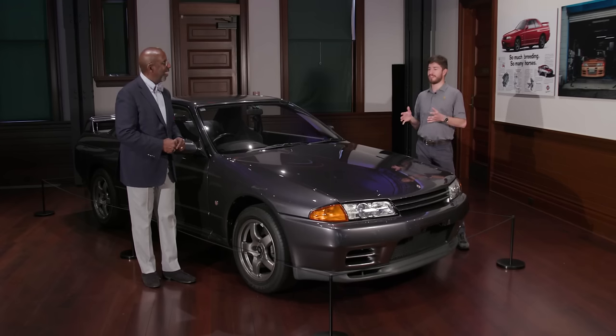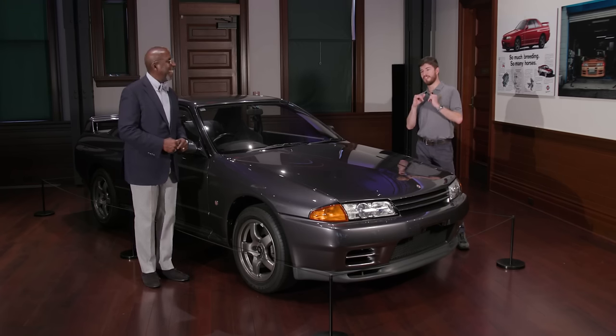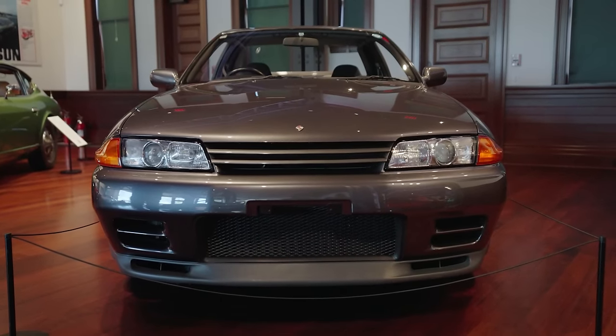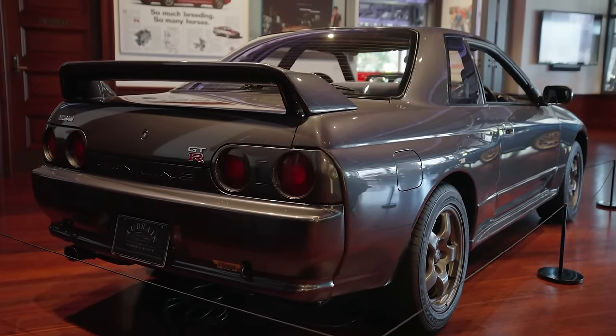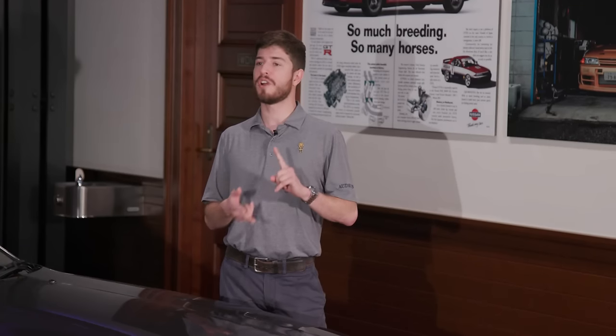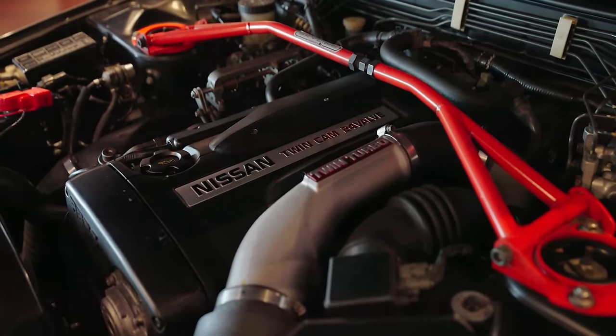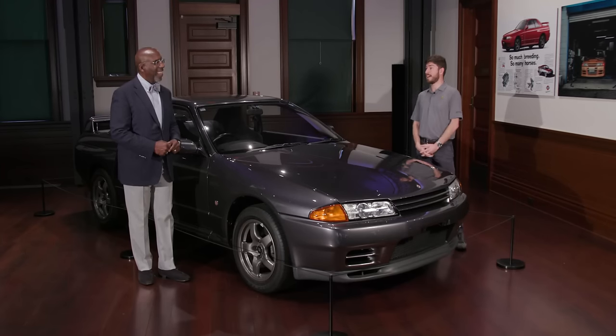I remember actually looking for one of these on Craigslist when I was looking to buy a car for college, then realizing that parts might not be easy to get, so I kind of moved on from that dream. But Nissan really set out to make the absolute best sports car in the world, bar none. They weren't trying to make the best car in Japan — they wanted to set the standard for what an all-wheel drive, twin-turbocharged sports car could offer the world. And for being a 30-plus-year-old car, I think they succeeded.